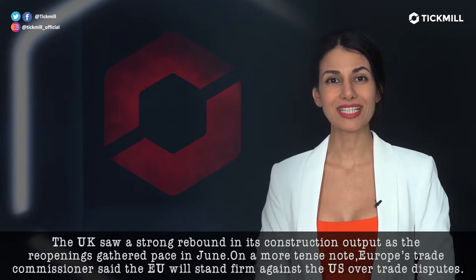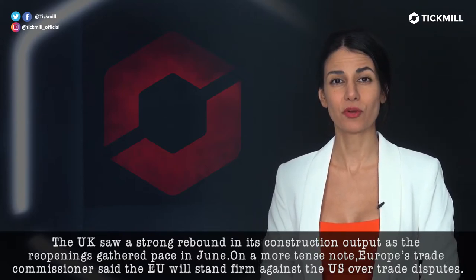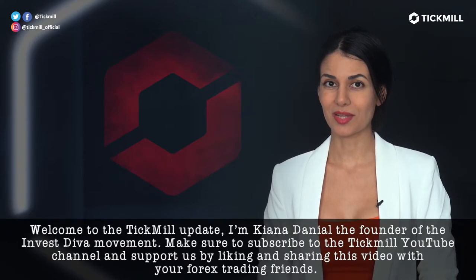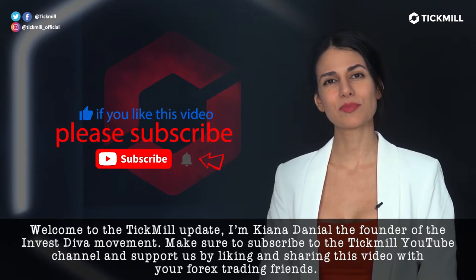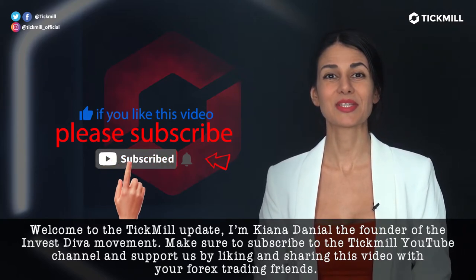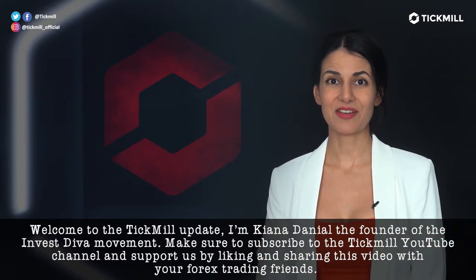But on a more tense note, Europe's trade commissioner said Europe will stand firm against the U.S. over trade disputes. Welcome to the TickMill Update. I'm Kenna Daniel, the founder of the Investiva movement. Make sure to subscribe to the TickMill YouTube channel and support us by liking and sharing this video with your Forex trading friends.